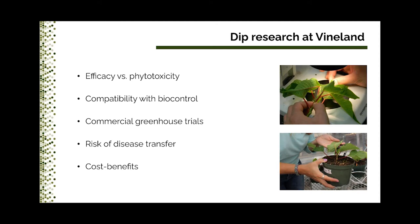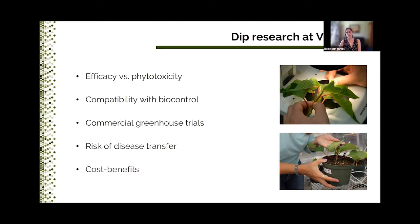When we started this research several years ago, there were a lot of things we didn't know about dipping — like what were the best products and rates for efficacy, but also for phytotoxicity, since some products may burn the leaves. We also didn't know if dips were really compatible with biocontrol. Would it work in the lab as well as in commercial greenhouses? An important question we were often asked: how high is the risk of transmitting diseases through the dip suspension? And does dipping make sense from a cost-benefit perspective?